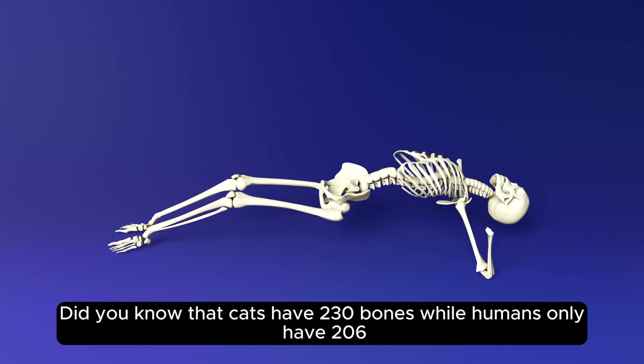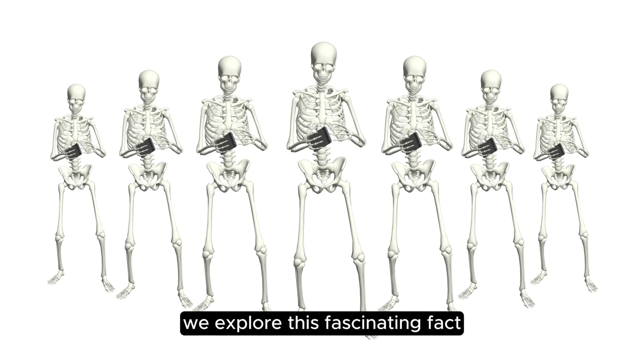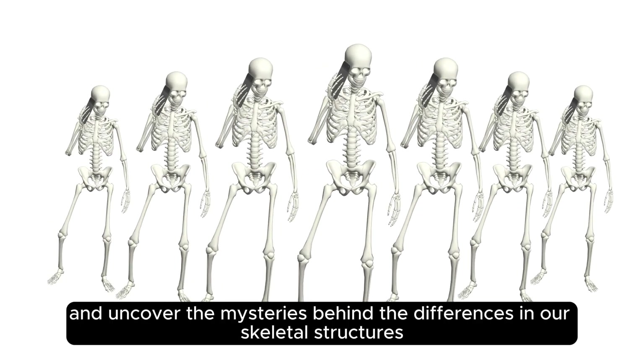Did you know that cats have 230 bones while humans only have 206? In this video, we explore this fascinating fact and uncover the mysteries behind the differences in our skeletal structures.